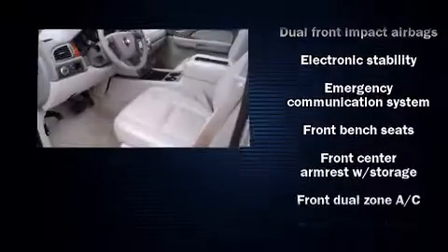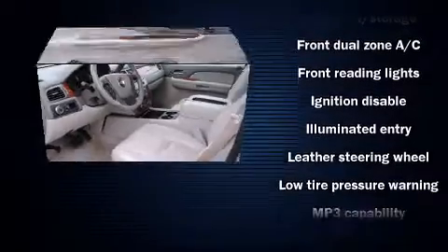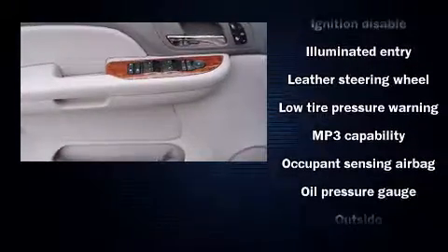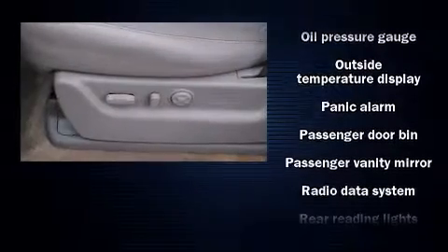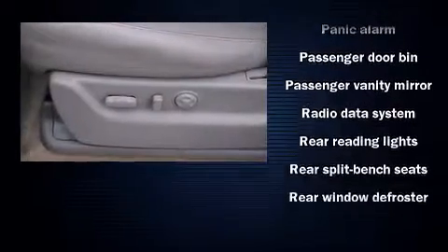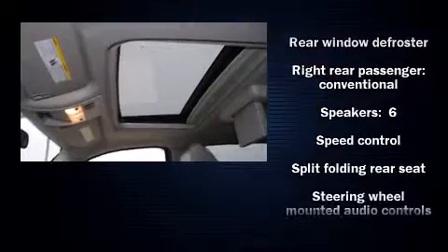Chevrolet also prioritized safety and security with features such as dual front impact airbags, traction control, a panic alarm, OnStar, and four-wheel disc brakes with ABS. With electronic stability control supplementing mechanical systems, you'll maintain precise command of the roadway.